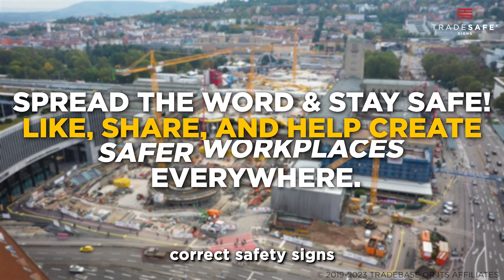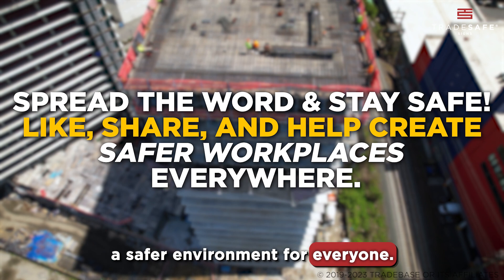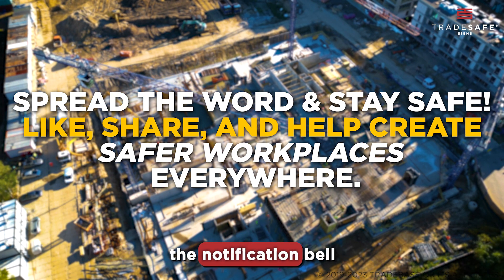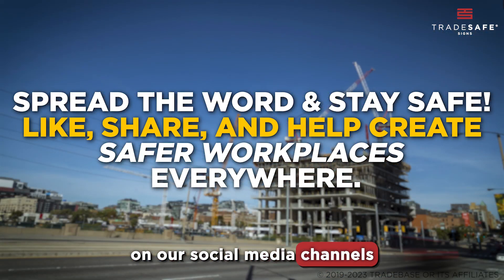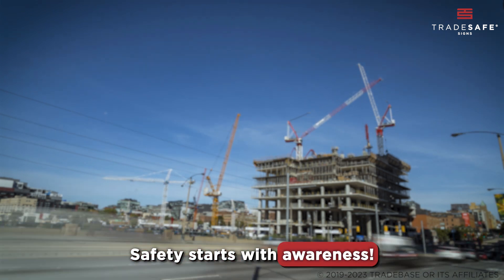Ensuring your workplace is equipped with the correct safety signs is a step towards a safer environment for everyone. If you found this video helpful, don't forget to hit like, subscribe, and ring the notification bell for more safety tips and guides. You can also follow us on our social media channels linked below. Thanks for watching, and remember, safety starts with awareness.